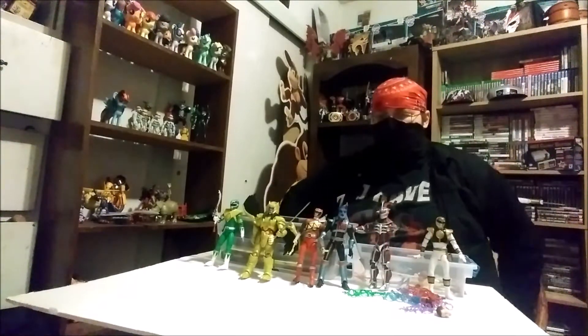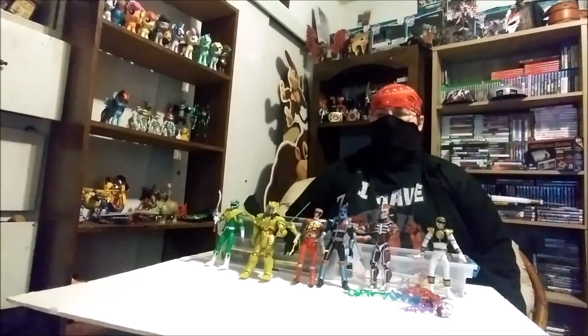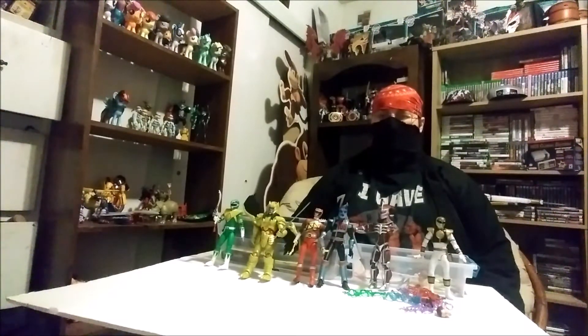With that said, this is only Wave 1. I think I am like 3 waves behind or something like that — I'm not 100% sure. It ain't like all the waves won't hit me at once.